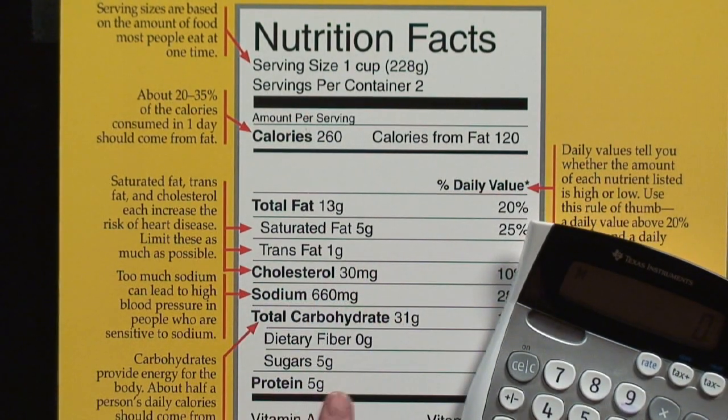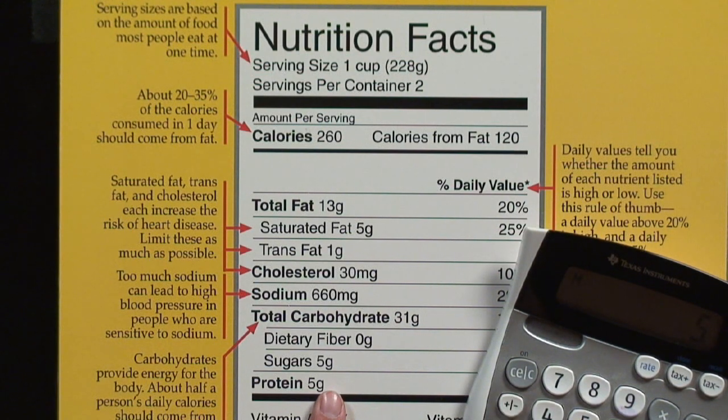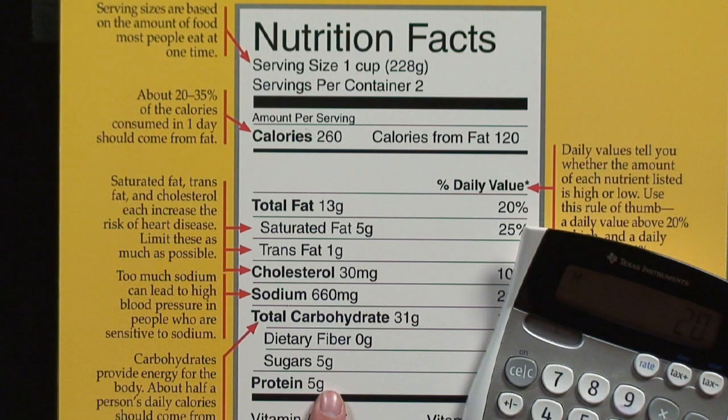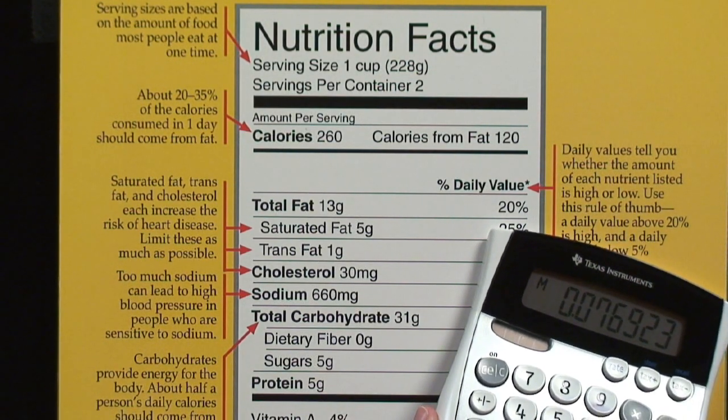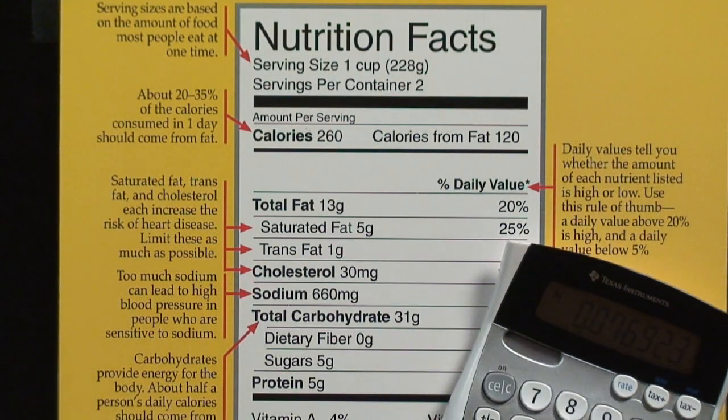Here we have five grams of protein. We know five — I'm going to multiply that by four because each gram of protein provides us with four calories. So I have 20 calories coming from protein. 20 divided into 260 is only about 7.6 percent. So, not a significant source of protein here. But those are simple ways to find out the percentage of nutrient components per your calories — how much of those certain nutrient components are providing you calories.